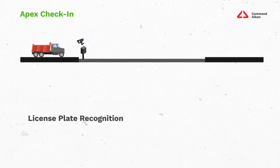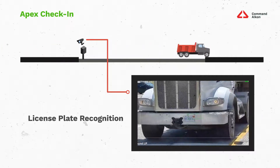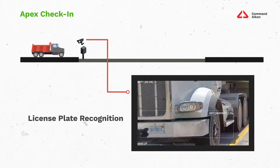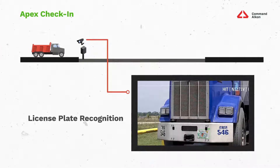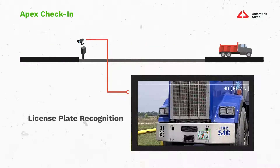With Apex license plate recognition, as a truck drives into the field of view of our cameras, an image of the license is captured, and digital recognition technology automatically correlates that image to a truck in your Apex system and notes it as checked in. The truck never has to stop, allowing for faster check-in times and giving you the opportunity to check in the next truck right away.